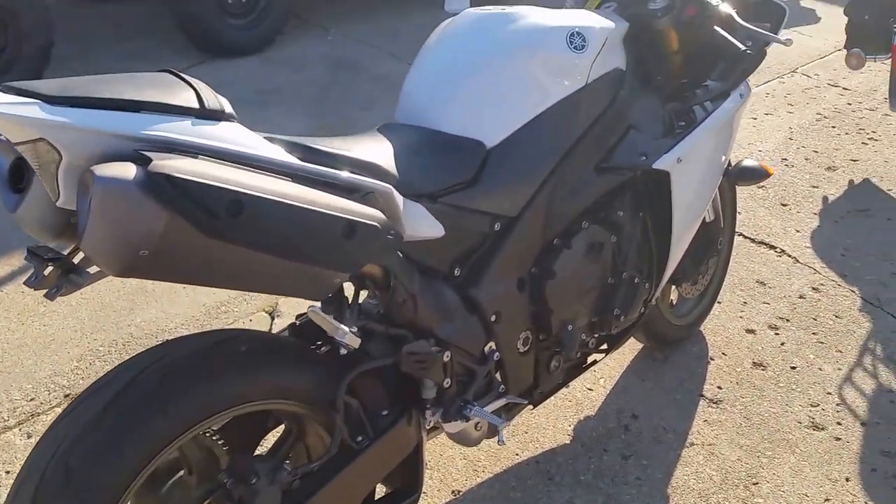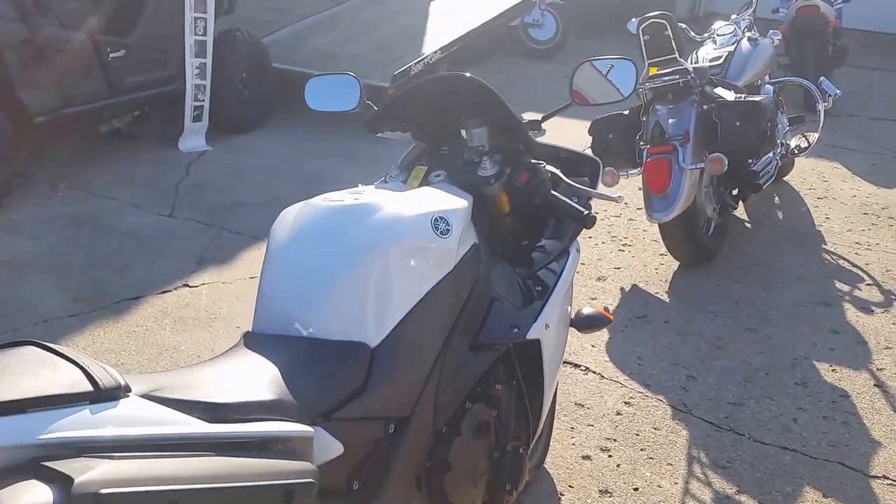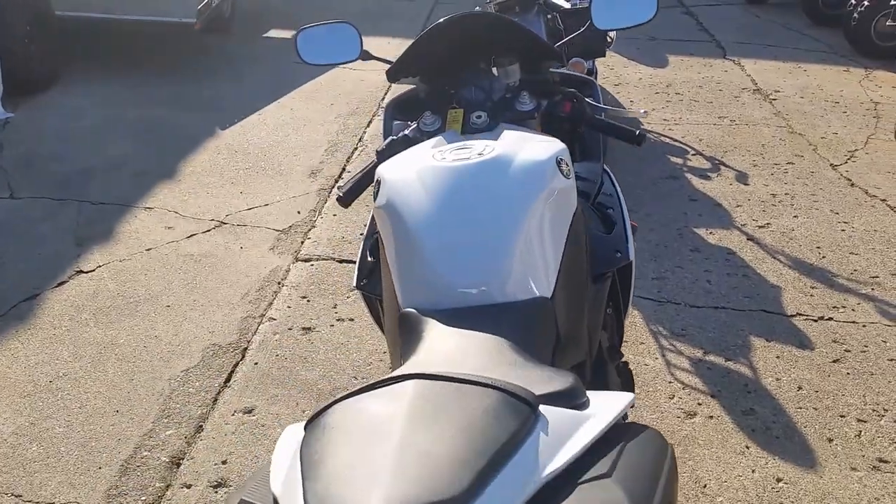$11,800 or $249 a month. We got financing for everybody, over 400 used bikes in stock. Visit our website at ApprovalPowerSports.com.